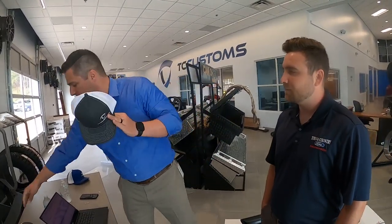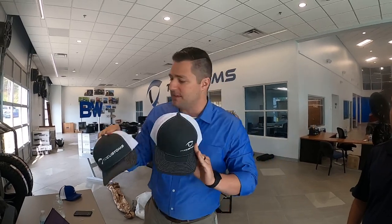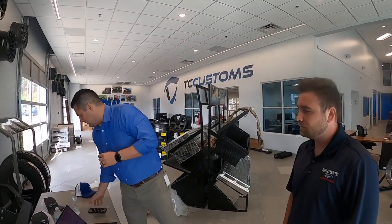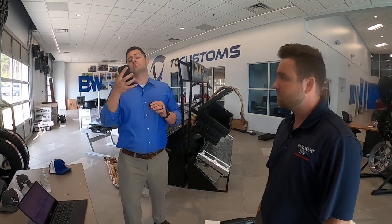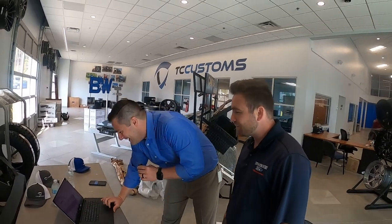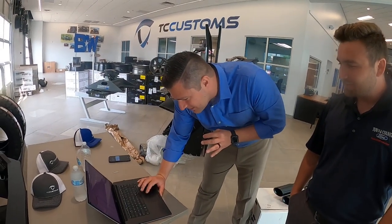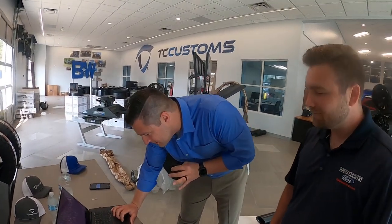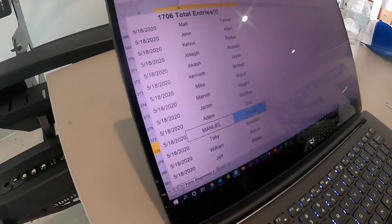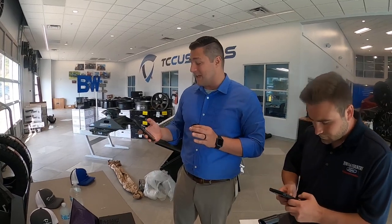The next hat is going to look similar — the TC Customs stitching is a little bit different, but they're both white hats with gray on the front. Hey Siri, give me a number between 2 and 1,706. The answer is 378. 378 is Manuel Tovar — and I probably butchered your name, dude, I apologize. But congratulations — you just won that TC Customs hat.